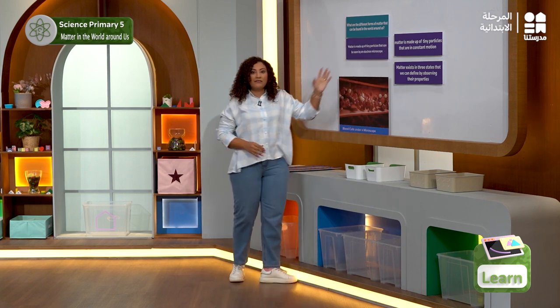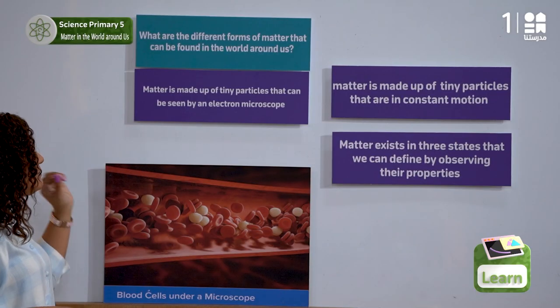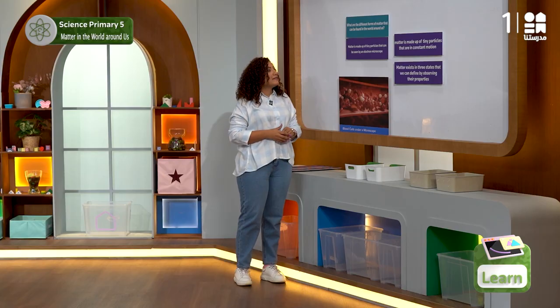The first evidence that we have that matter is made up of tiny particles is that they can be seen by an electron microscope.